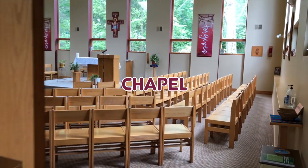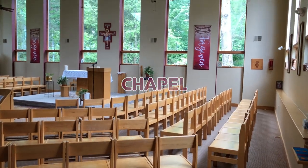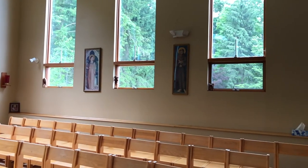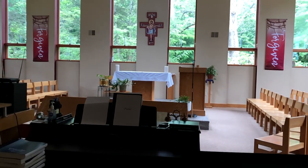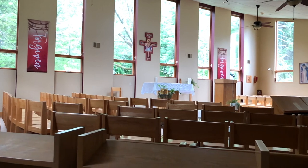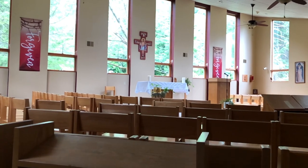Upon entering the Newman House, if you take a right, you'll find the chapel. In the chapel, masses are held Sundays at 5 p.m. and 7 p.m. The chapel is also used for other events such as adoration during the semester.